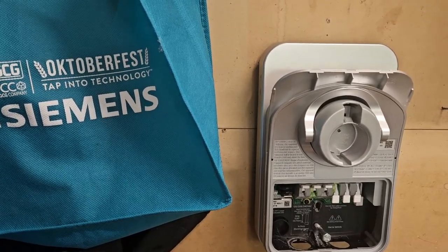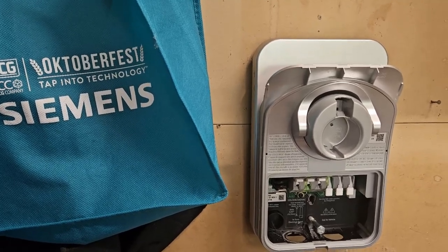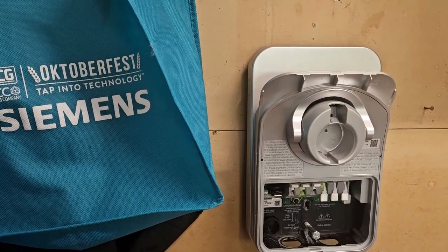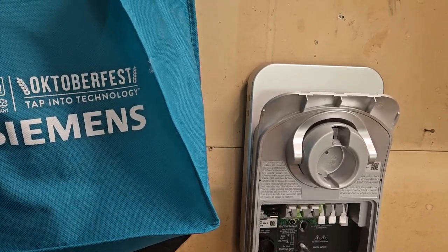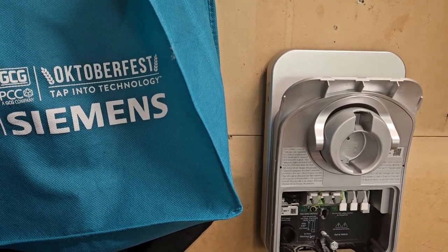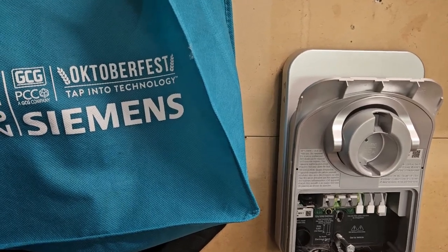Three days later I got an email from ChargePoint Level 2 tech support asking me for pictures of everything — the installation, the breaker, the QR code, all of that. For good measure I also put a meter on it showing AC coming into the unit, though they didn't ask for that.